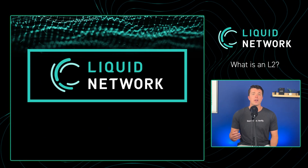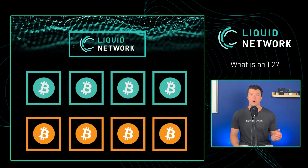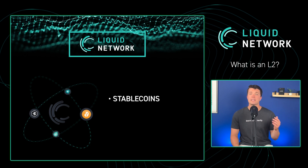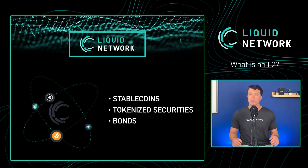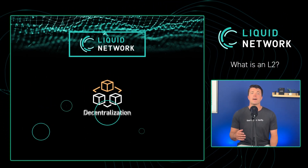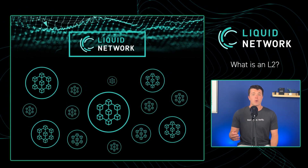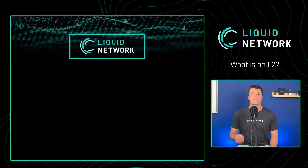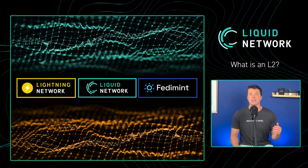Sidechains like Liquid are another solution that helps Bitcoin scale. It's a parallel, programmable chain that allows developers to build more complex use cases like the ability to issue digital assets such as stablecoins and tokenized securities and bonds, all while remaining interoperable with Bitcoin. However, with Liquid, you are trading some of the decentralization of Bitcoin for these new features, as you have to trust a federation — which is far more decentralized than an exchange or single custodian app, but of course less decentralized than Bitcoin. In a world where Bitcoin is widely used, users can expect a variety of layer 2 solutions with different features and trade-offs, similar to choosing the right tool for the job.